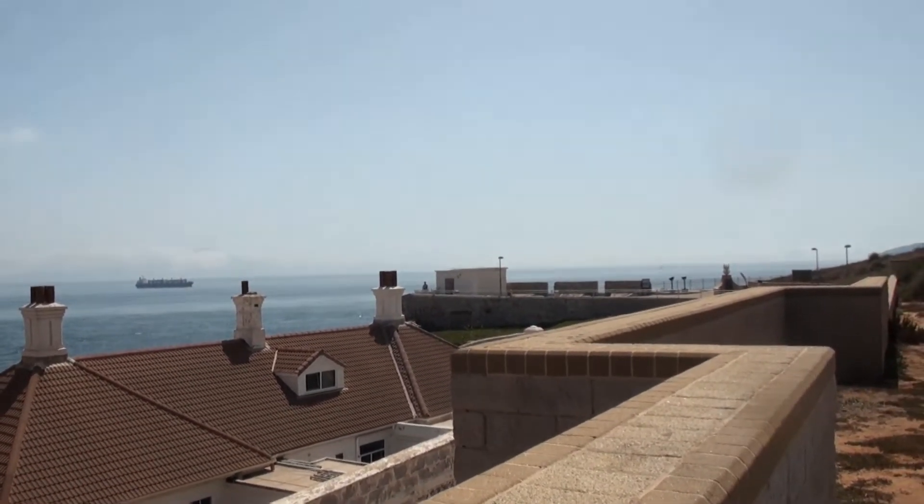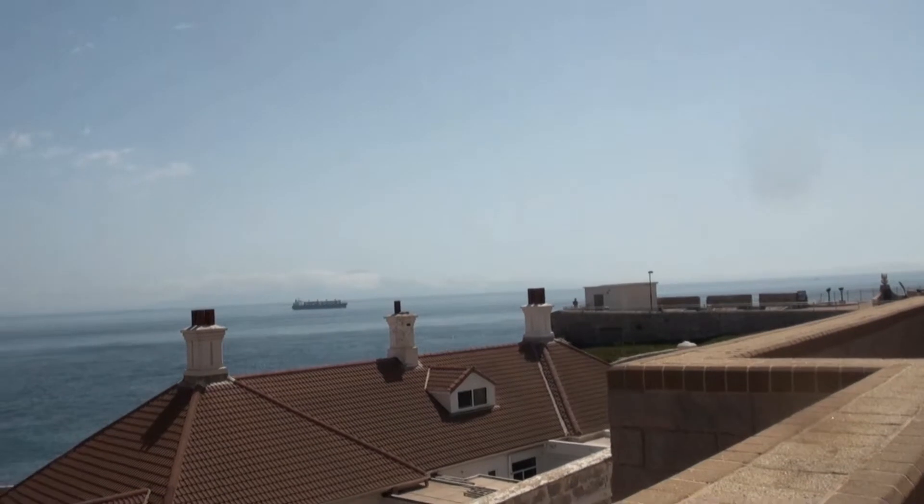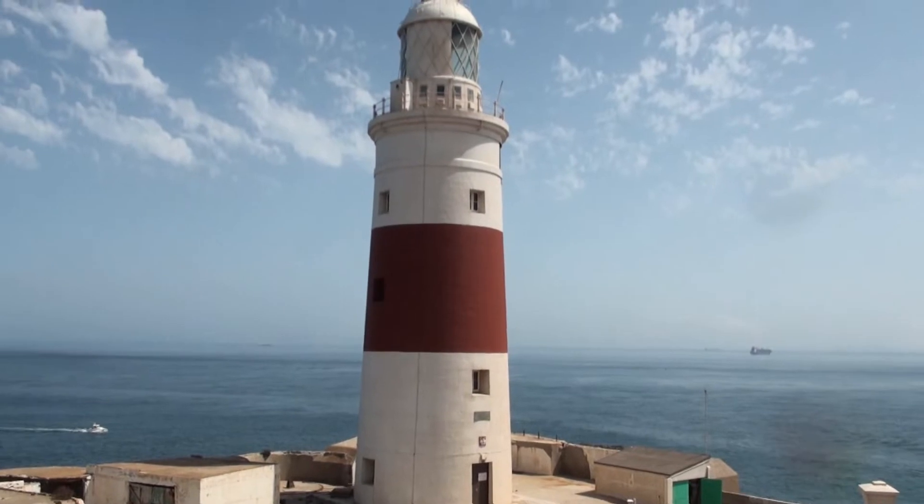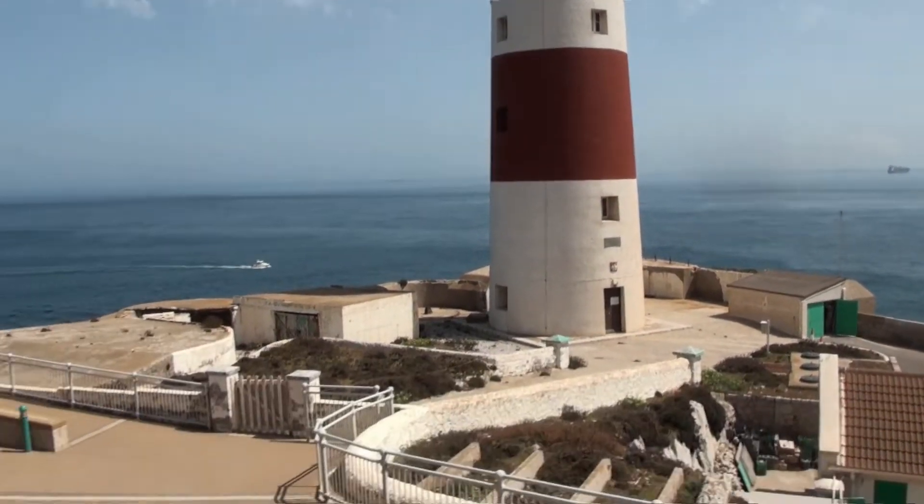This is the Europa Point, that is the southernmost point of Gibraltar itself. And from here you can see the northern tip of Africa.